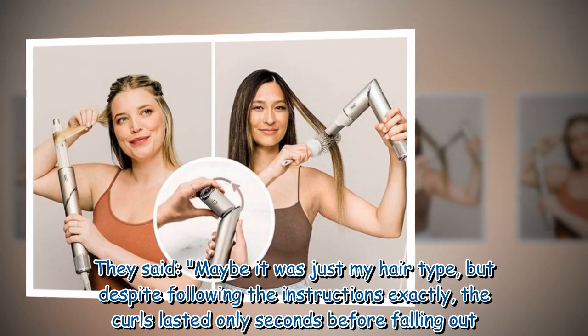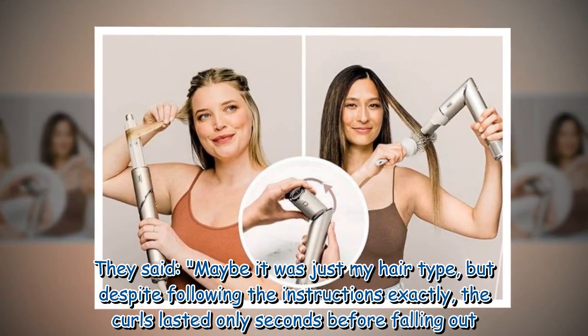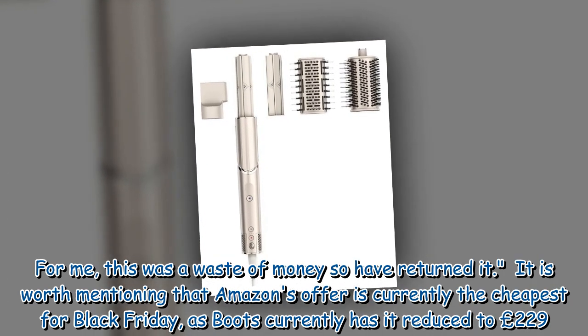That reviewer said: 'Maybe it was just my hair type, but despite following the instructions exactly, the curls lasted only seconds before falling out. For me, this was a waste of money, so I have returned it.'